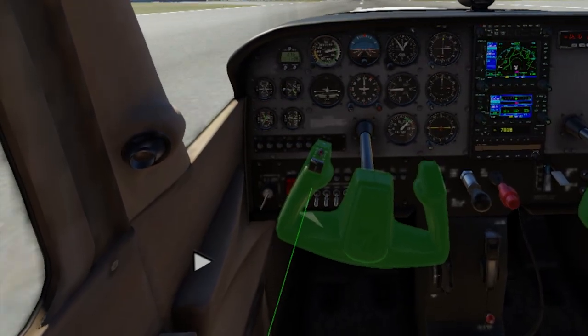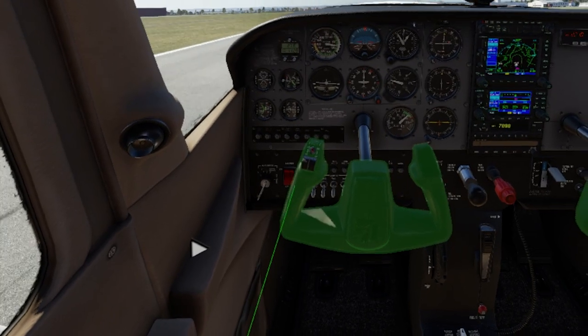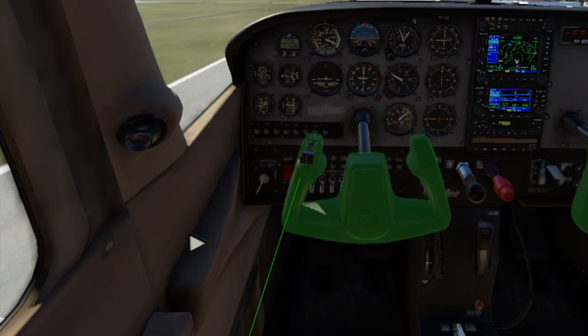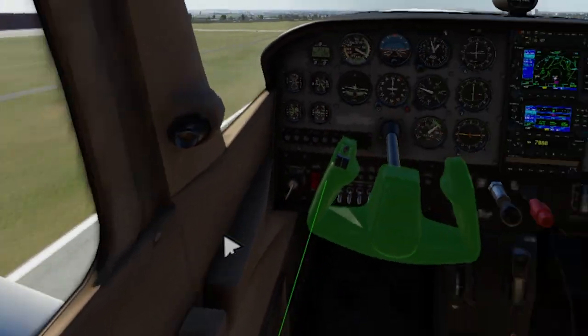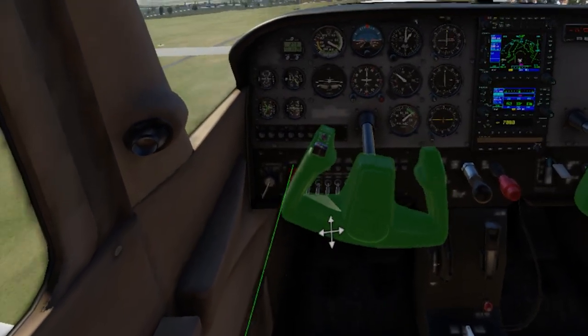Speaking of flight controls, the controllers can actually make for great flight controls if you don't have a sidestick or yoke at home, as X-Plane can treat your VR controllers as flight controllers. You just move the controller in the air as if it were a yoke and it will behave like one. X-Plane also has a feature where you can move the controller like a sidestick instead of a yoke, if that's what you prefer.